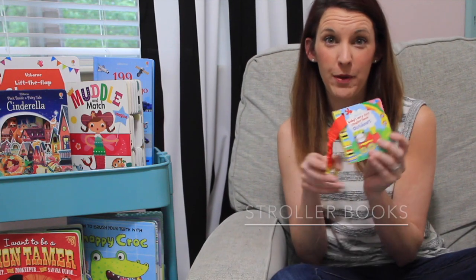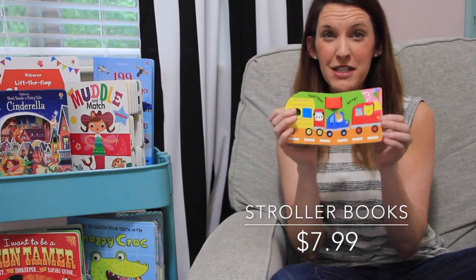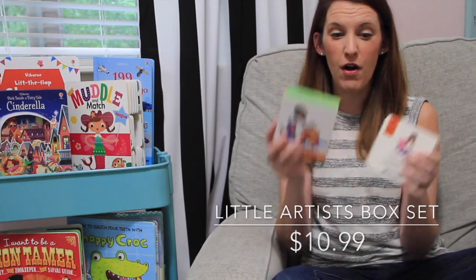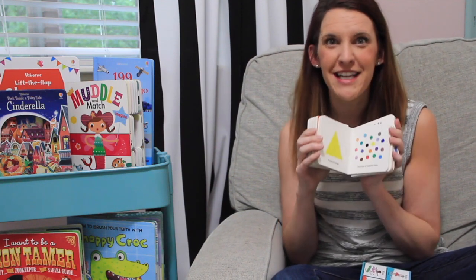We also have stroller books with a great clip that you can hang anywhere — sturdy board book pages, bright colors. One of my favorite series is our Little Books. This is Little Artists, and there are four in this series. Each book is filled with bright colors and shapes as it tells a different creative profession that little kids can aspire to.